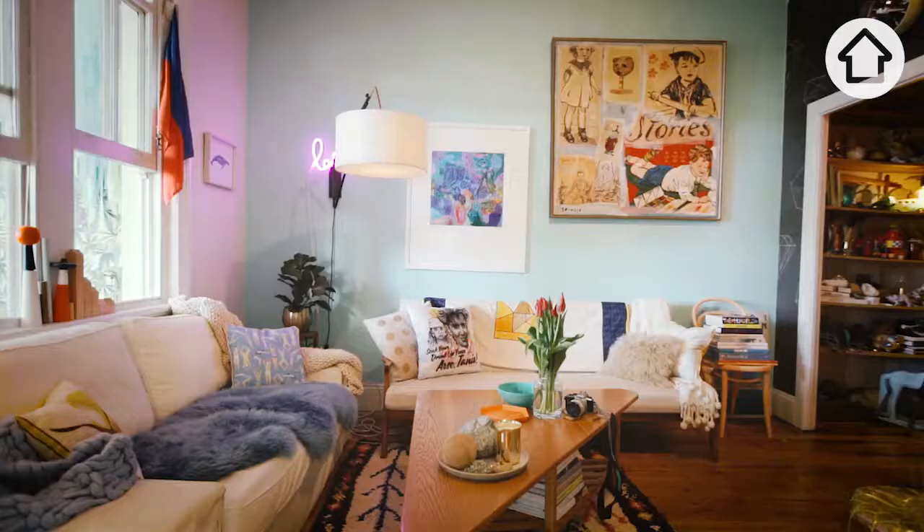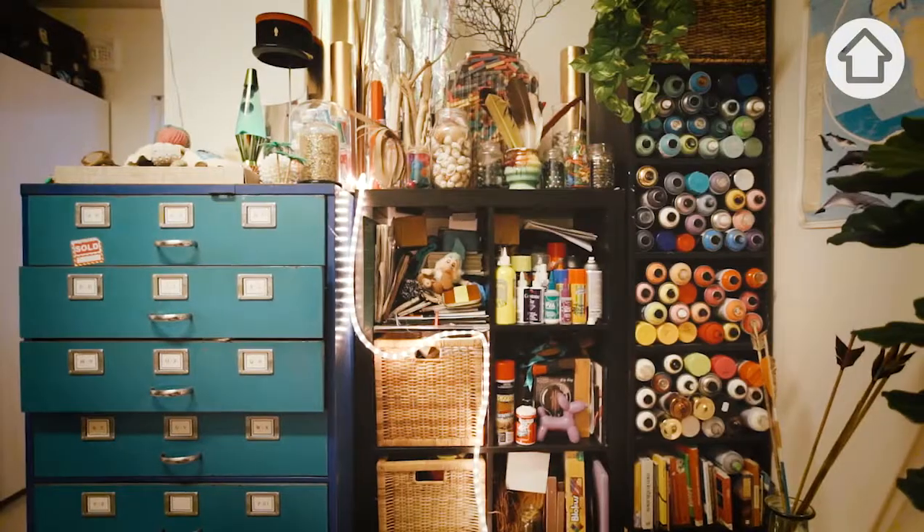Hi, my name is Adam Powell and I'm an interior stylist and installation artist. Welcome to my home in Bondi Beach, where I rent with my partner Nick.